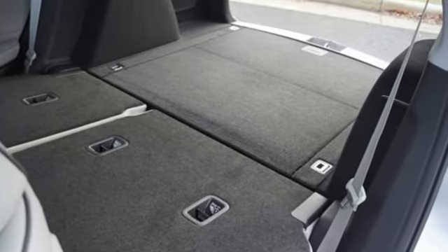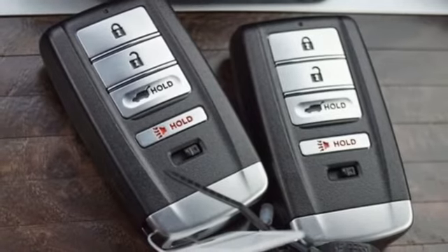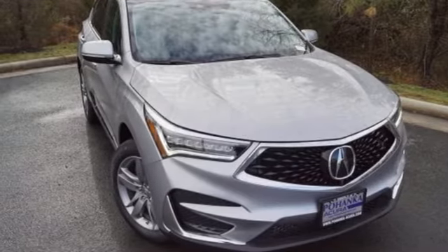Acura believes if there's a better way, take it. They say a journey of a thousand miles begins with one step — well in this case, it begins with a test drive. Start your next adventure today.